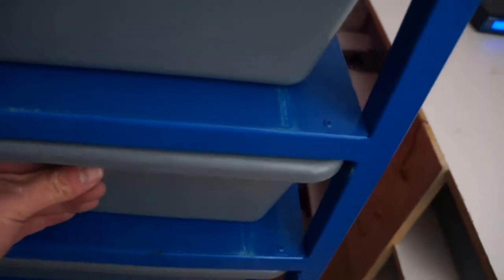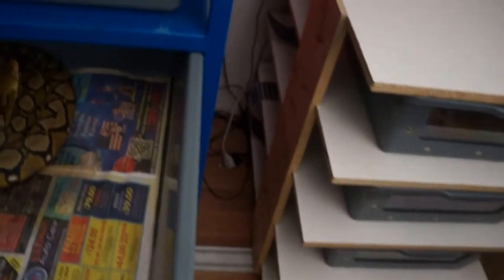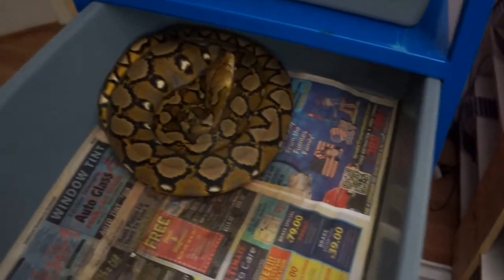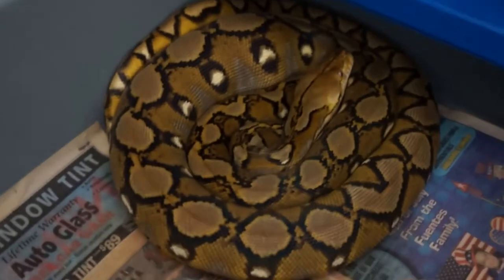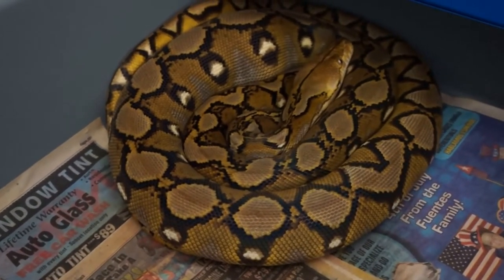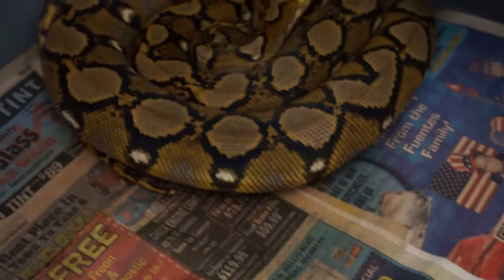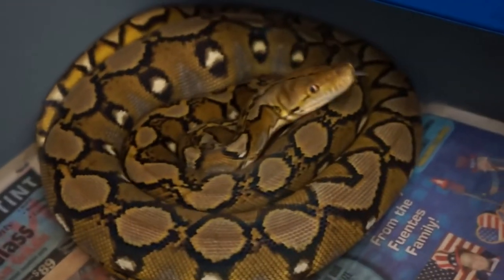This next girl is a girl I got from Mark McDowell. She spilled her water. She has a huge meal in her right now — she ate a 3XL guinea pig. She's a Sunfire posset albino, and she's put some really good size on since she's gotten here. She's just nice.